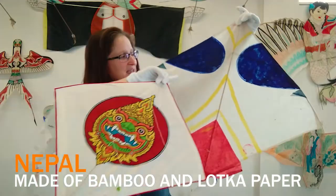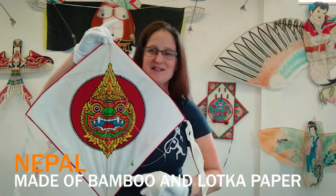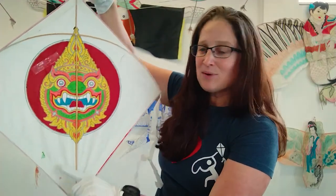One of these is glued together and one of these is painted on. These are traditional fighter kites from Nepal — it's a two-stick design. Looking at the back, there's a little bit of paper on it. These are patangs out of Nepal, and they come in various shapes, colors, sizes, and patterns.